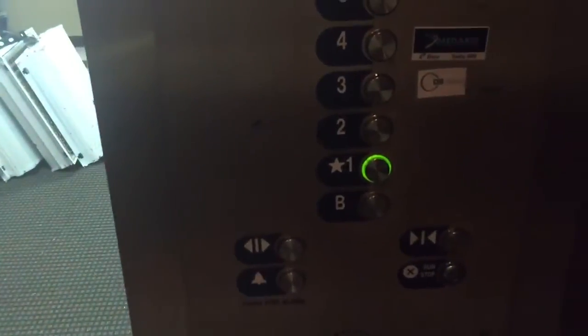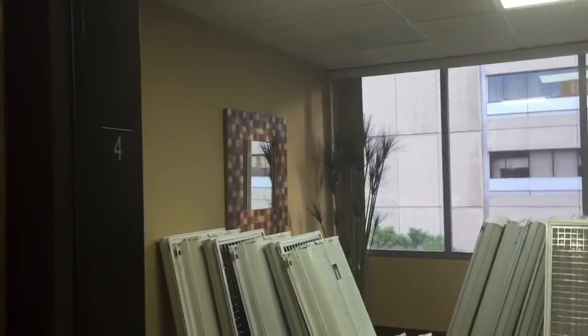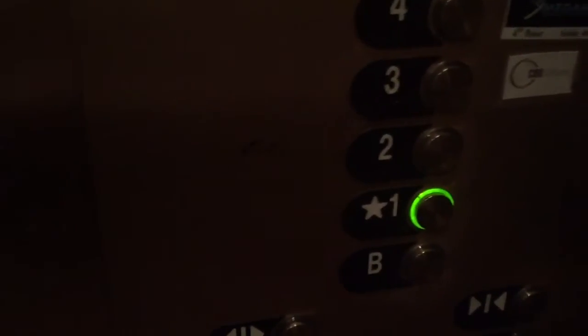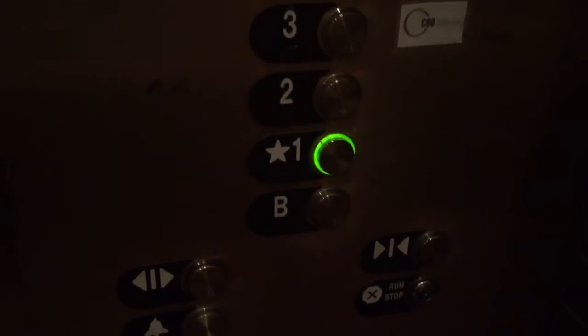This is a really nice Otis Gen 2 elevator. I did not realize this was going to be a Gen 2 — this was added in. It may be replaced, I don't know. Looks like it's from the 80s, so it likely did not have an elevator originally. This was installed 2010 — oh, very nice. Installed 2010, added in. Sorry about that. Thank you.